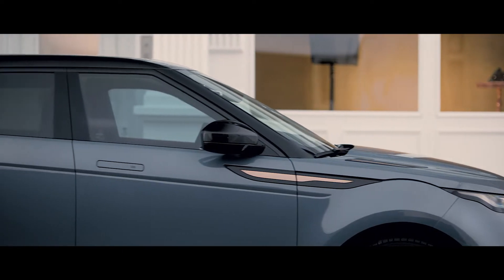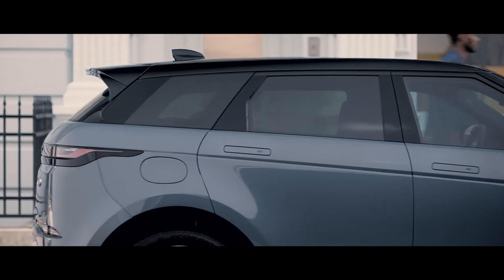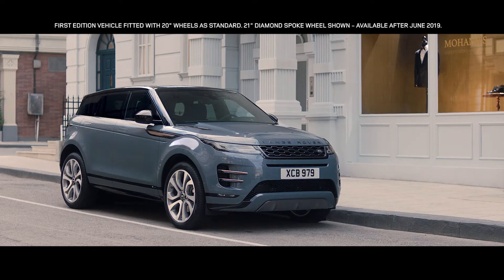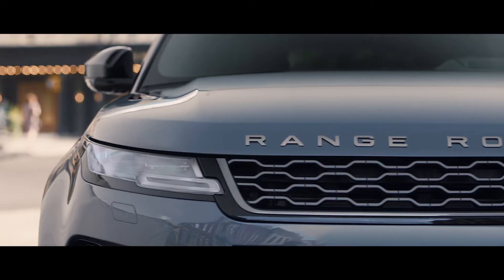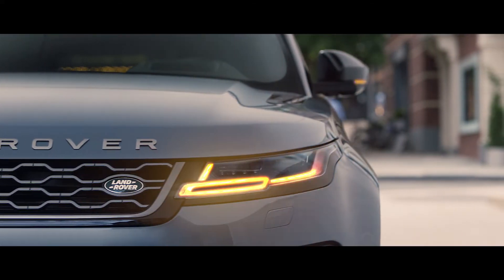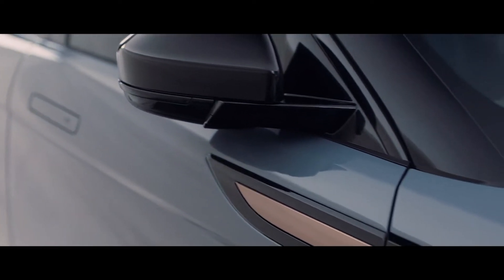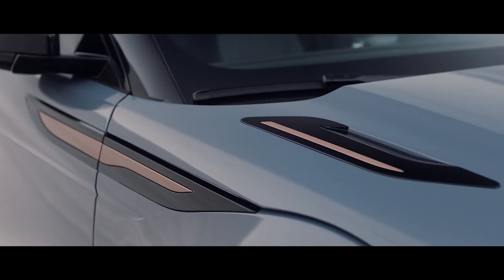The unique, muscular profile is enhanced by the rising belt line and the falling roof line, creating an assertive and dynamic stance. Evoque's compelling proportions give it an even greater presence, combined with a sleek new headlight design featuring sweeping indicators, flush deployable door handles and burnished copper details that reflect the contemporary design language.